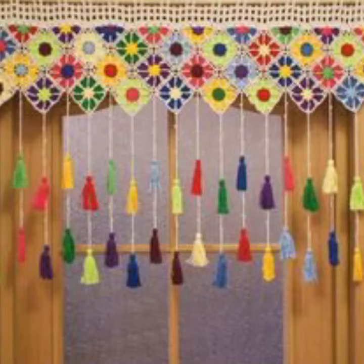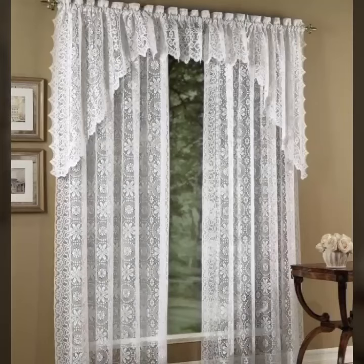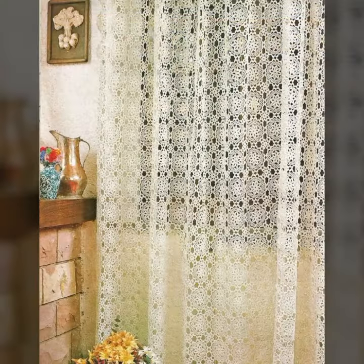Hello friends, welcome back to my YouTube channel. Today I will talk about more stylish and beautiful crochet cotton designs — different designing ideas, different designs, different ideas, different color combination contrasts, beautiful designing ideas for stylish cotton designs.